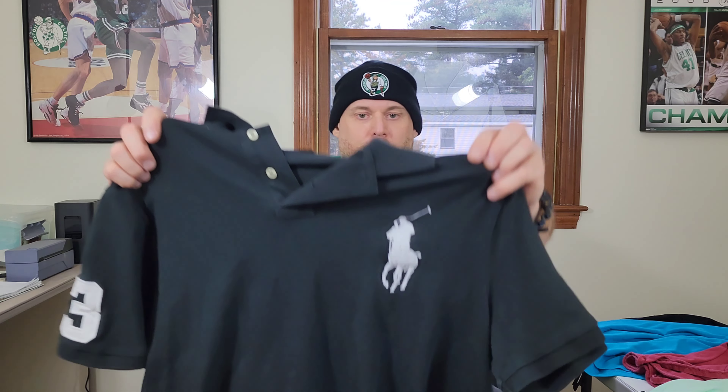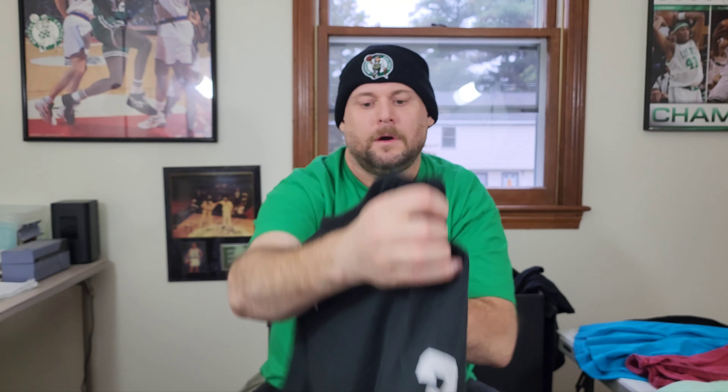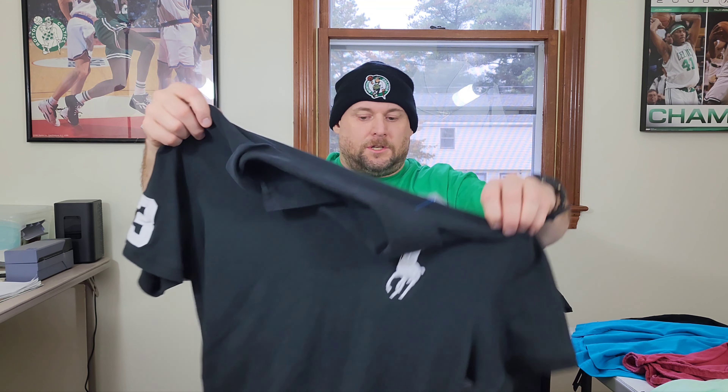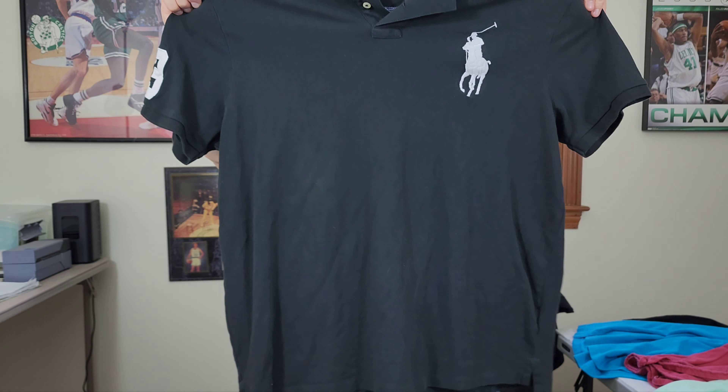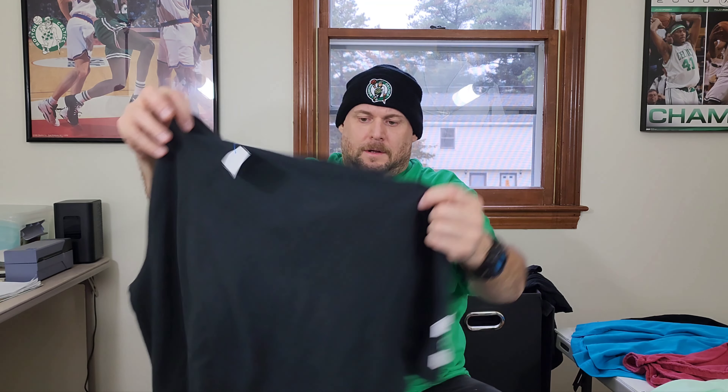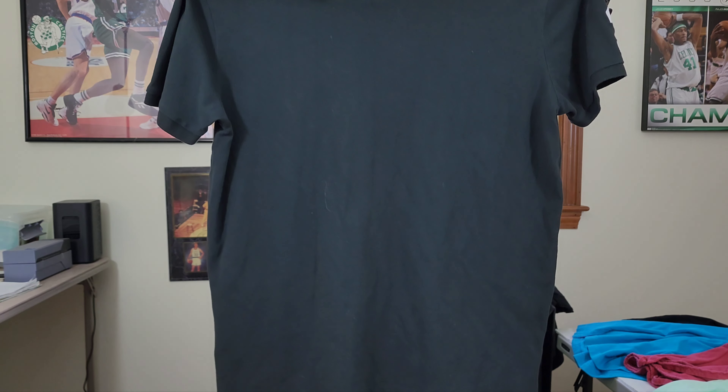Last up is a bread and butter — Polo Ralph Lauren custom slim fit, Big Pony number three, men's polo shirt. It's got the big pony and the number three on the sleeve. Extra large. This should be at least 25 to 30 bucks. Nice little trip today down to Massachusetts — I'm glad I went and found some good stuff.